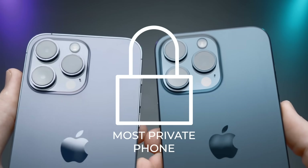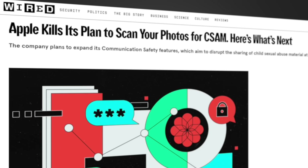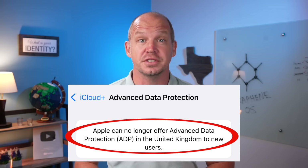Apple in particular has invested a lot of marketing dollars trying to convince us that it offers the most private phone on the market today. But then you read stuff in the news about how they almost started scanning all user photos, or how they disabled encryption for users in the United Kingdom, and you just have to wonder what the future holds.